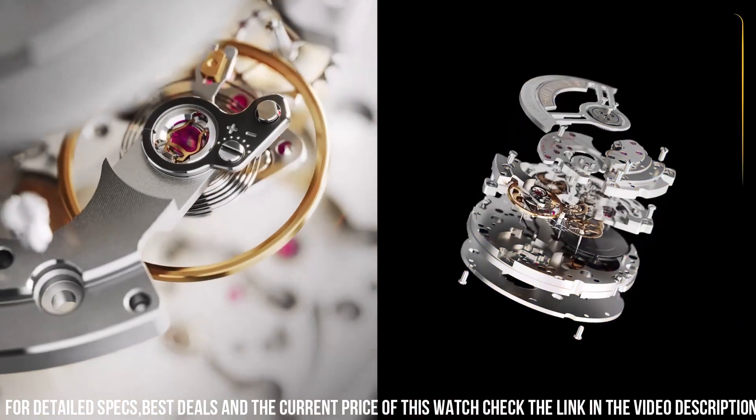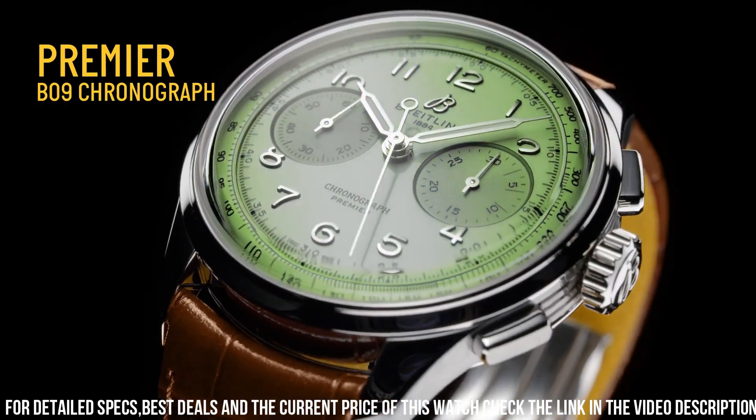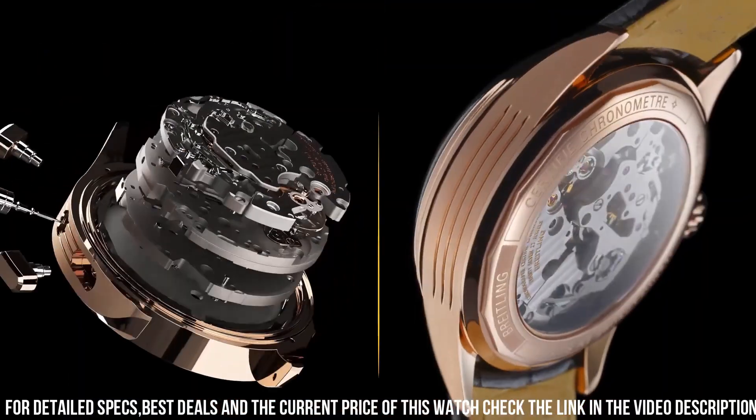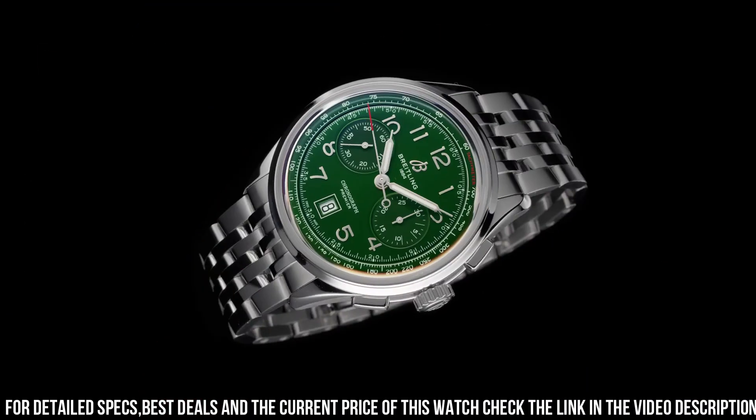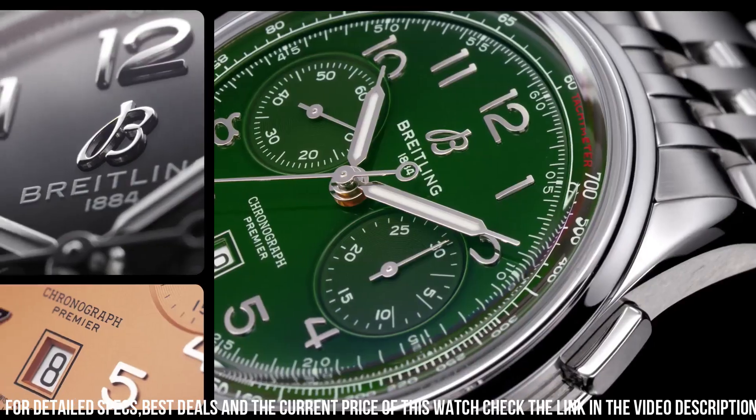This watch isn't just a timepiece — it's a symbol of Breitling's dedication to honoring tradition while creating enduring masterpieces. For those who seek a watch that seamlessly marries vintage appeal with modern flair, the Breitling Premier Heritage Revived captures the essence of Breitling's enduring legacy.